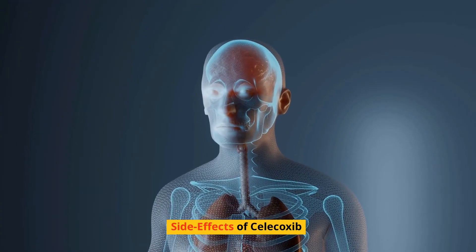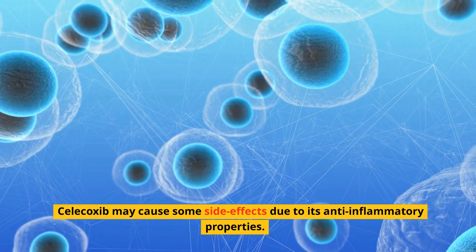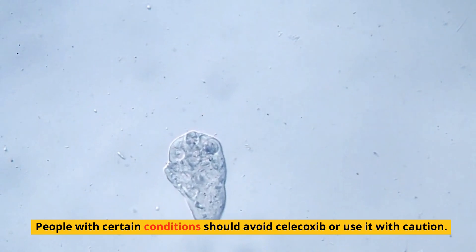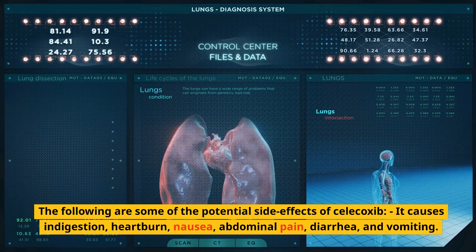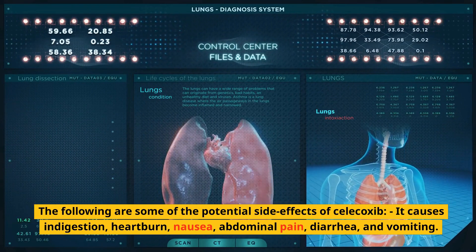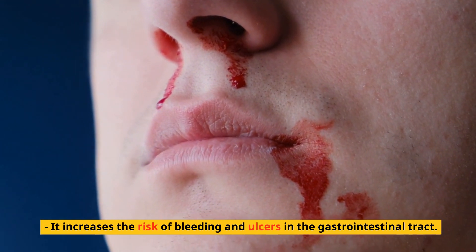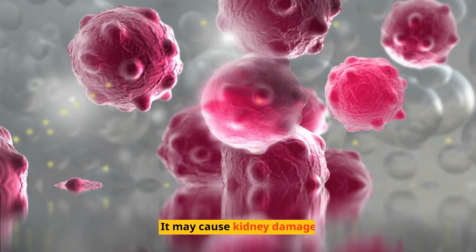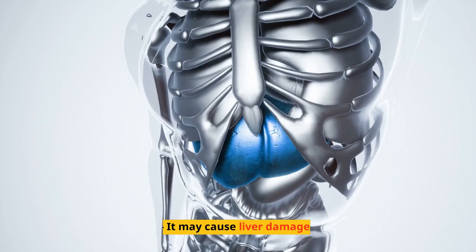Side effects of Celecoxib: Celecoxib may cause some side effects due to its anti-inflammatory properties, and people with certain conditions should avoid it or use it with caution. Potential side effects include indigestion, heartburn, nausea, abdominal pain, diarrhea, and vomiting. It also increases the risk of bleeding and ulcers in the gastrointestinal tract, may increase the risk of heart attack and stroke, and may cause kidney damage, allergic reactions, or liver damage.